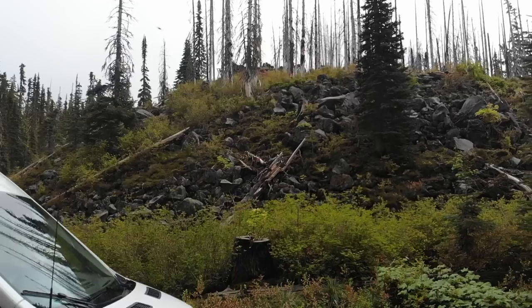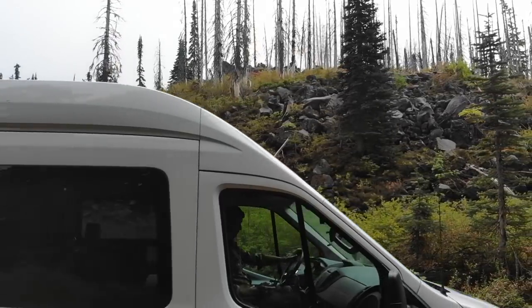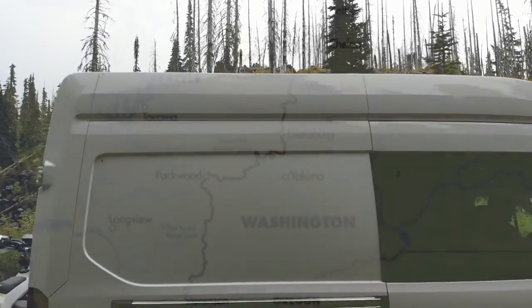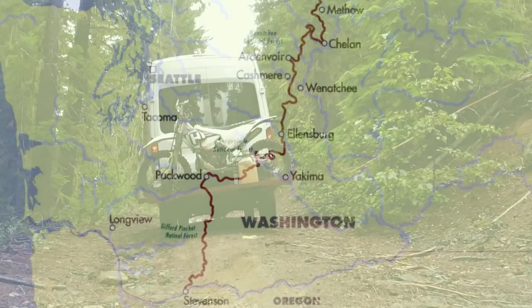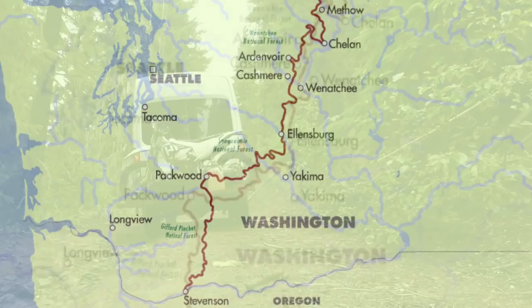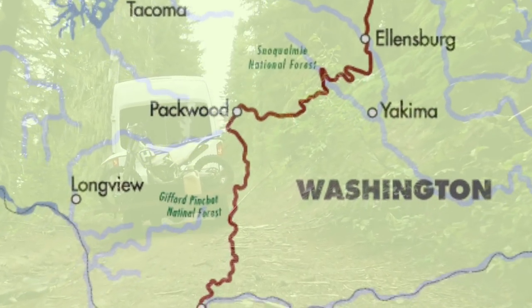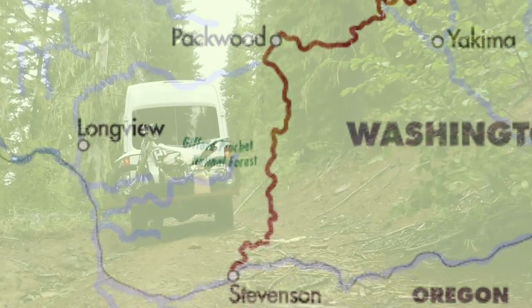When I broke out the map to find out where Packwood, Washington was, I was very delighted to find out that it happened to be the very end of the first stage of the Wabder Trail. The Wabder Trail is an off-road single track and double track that goes all the way from the southern border of Washington through beautiful Stevens all the way to the Canadian border.